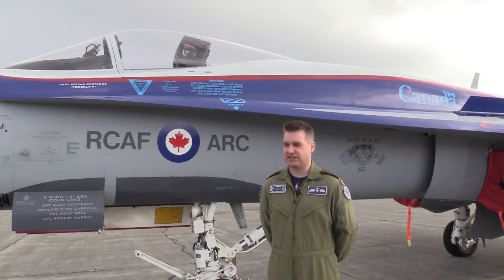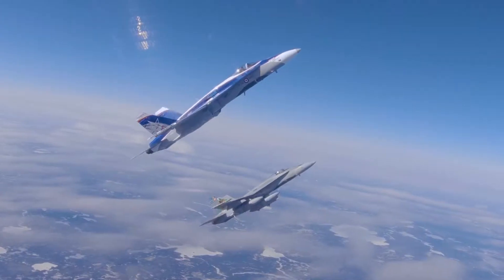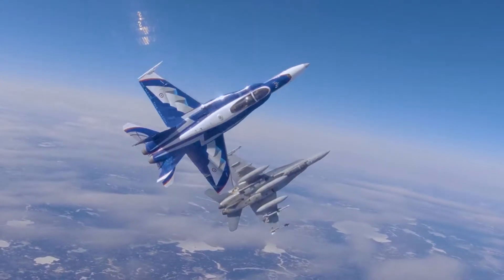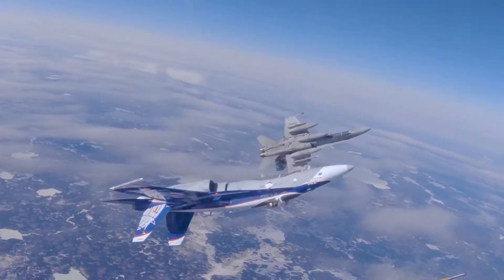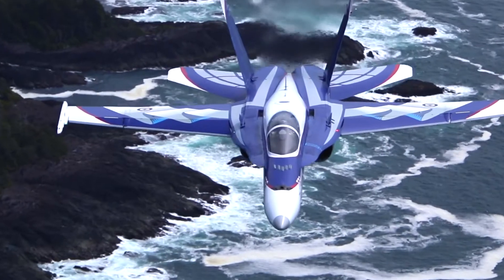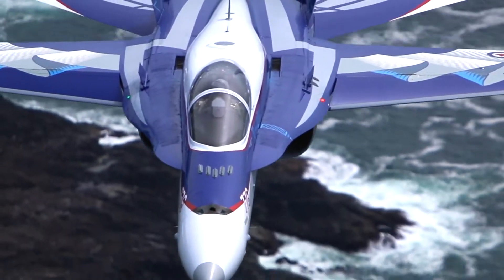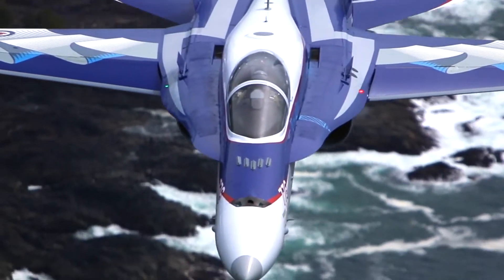We're celebrating 60 years of NORAD — the North American Airspace Defense Command. It's a binational agreement that we hold with the United States. So 365 days a year, 24-7, we have American and Canadian airmen and women who are ready at any time to react to any threat that could pose a danger to North America. And that's what we're going with our theme.